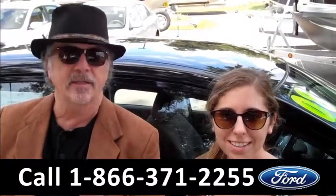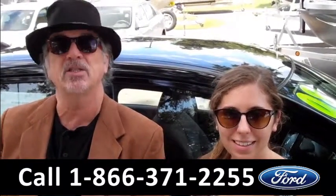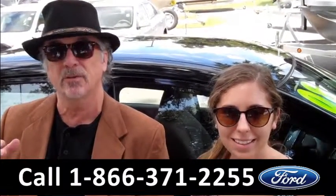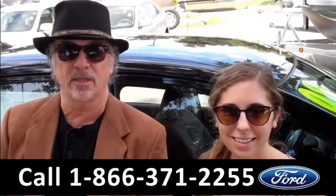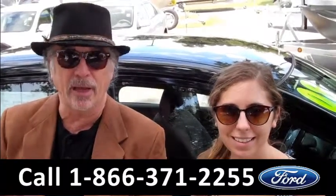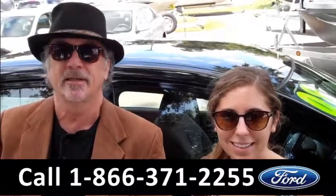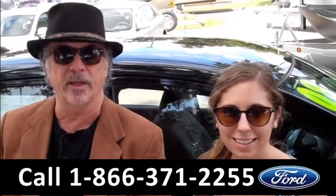Hey, this is Randy, and I'm Ashley. SantaFeFord.com. We just traded in a 2008 Nissan Versa. If you're looking for a car that gets 27 city, 33 miles per gallon highway, has a clean Carfax, and is one owner — this is it. Stay tuned, Ashley's going to give you a closer look right now.